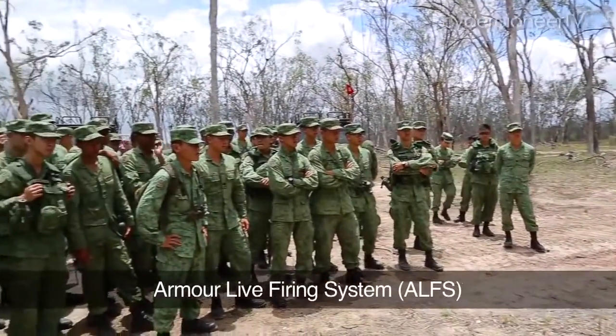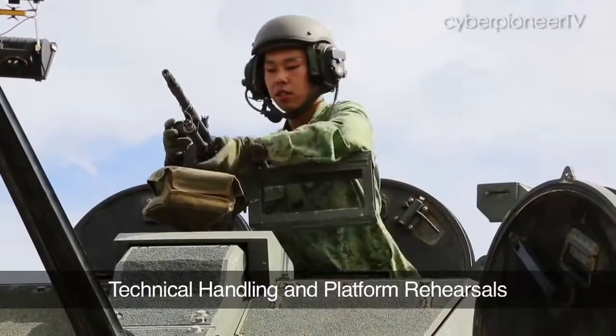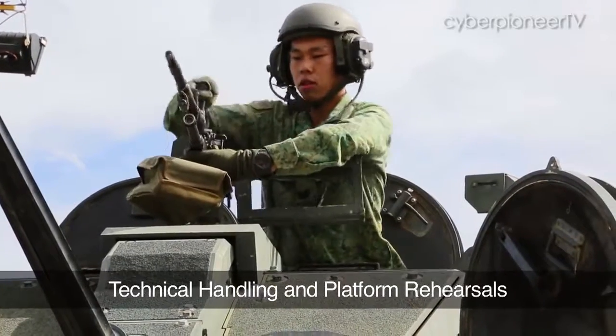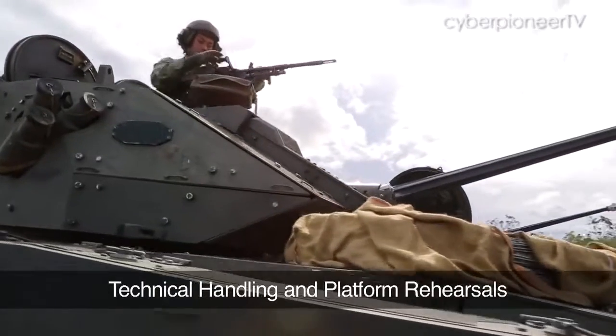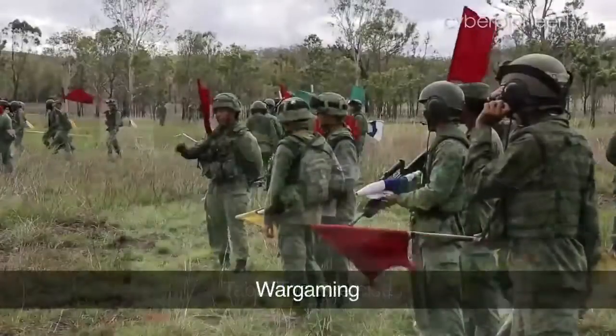Under the Armour live firing system, the troops undergo a qualification phase comprising platform rehearsals that test their individual proficiencies with their vehicles and equipment, the tabletop exercise, and war gaming.